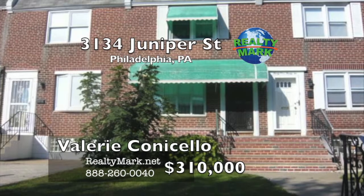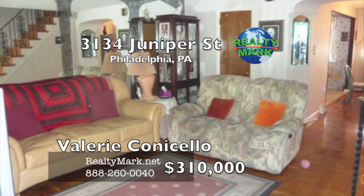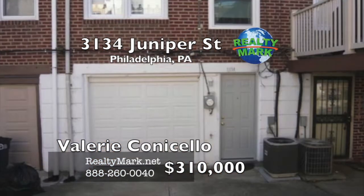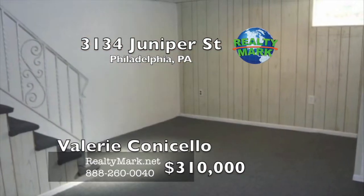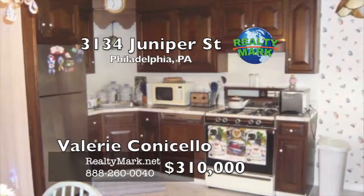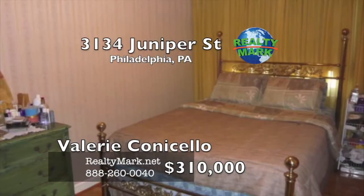Prime location in South Philadelphia, close to all major sports complexes, public transportation, subway stop, FDR Park and Macaroni Plaza. Very well maintained three-bedroom, one-and-a-half bath home with garage and driveway parking and a large front patio. This home also features hardwood floors throughout, a semi-finished basement with new carpets and powder room, newer central air, new electrical box and service line, new roof, new windows and garage door — making this home move-in condition. Please call Valerie Conicello for more information.